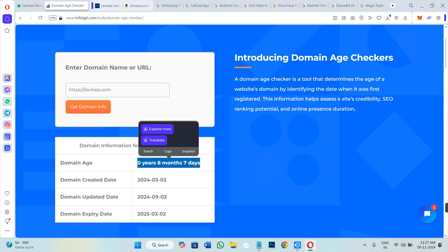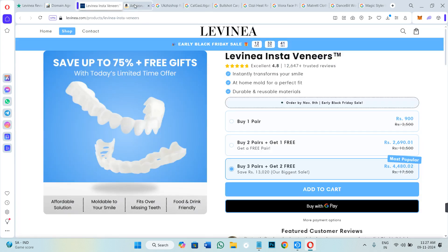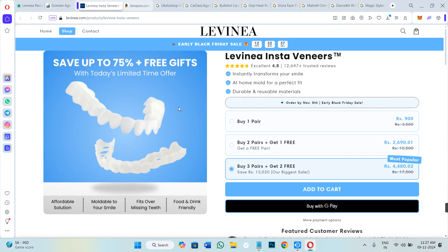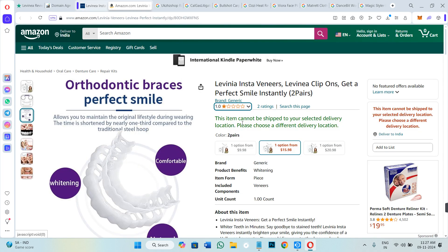The domain of this particular website is also quite new — it is only 8 months old. So the picture is clear in front of you. I hope you have found whether it is worth trying or not.